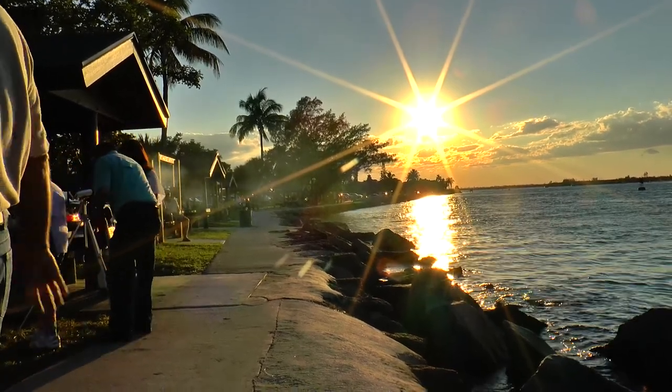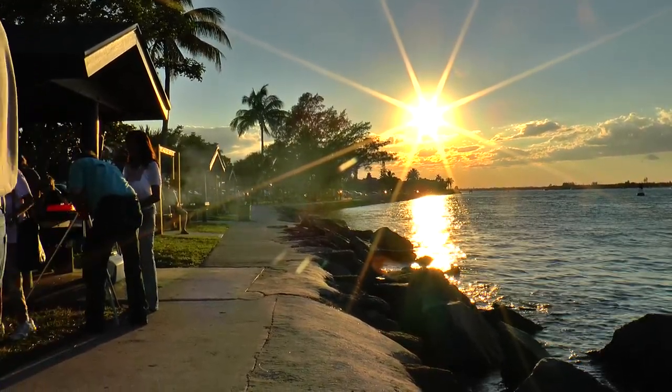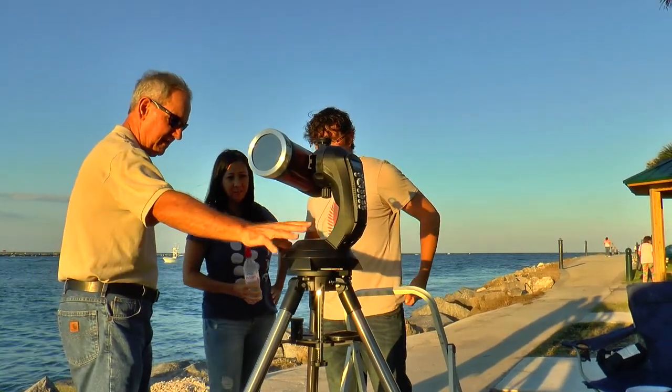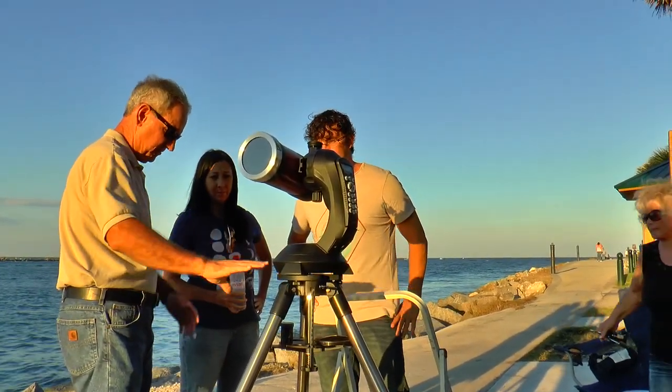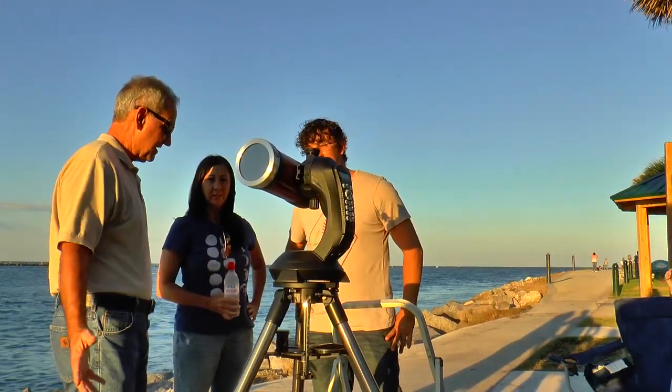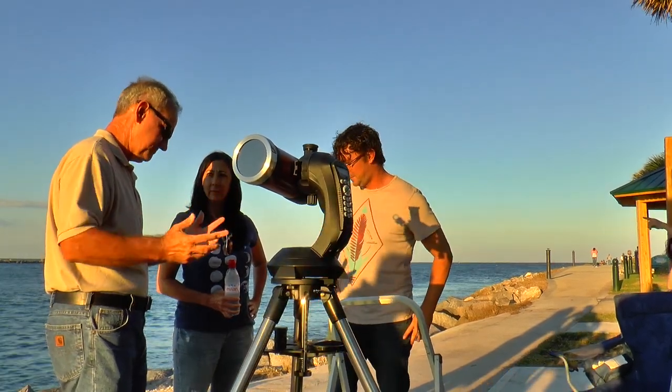Very easy to set up, very easy to do. There's a small computer in it. Don't go to this sort of entry-level scope — people ask me how much should I spend. This one costs like $450. If you spend less than that, it's hard.